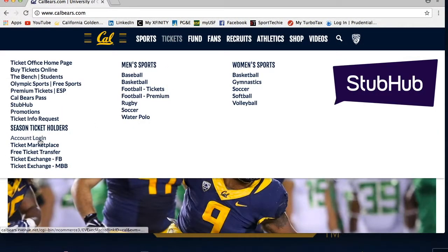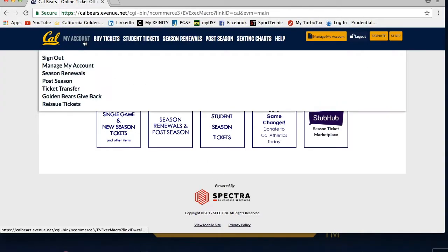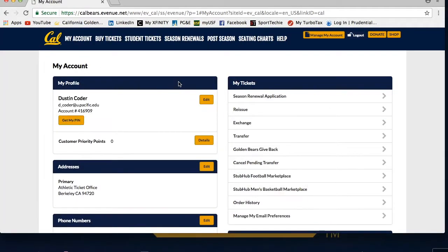You can donate tickets by first logging into your CalBears.com account and going to the My Account tab, then Manage My Account tab.